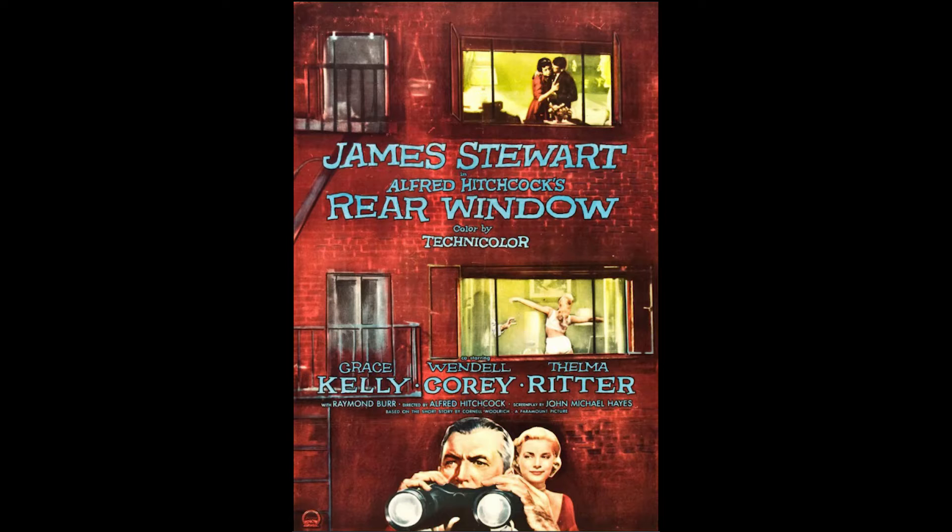Rear Window, directed by Alfred Hitchcock, based on a short story written by Cornell Woolrich. It's a thriller with an extremely simple premise.